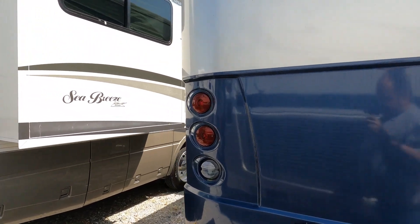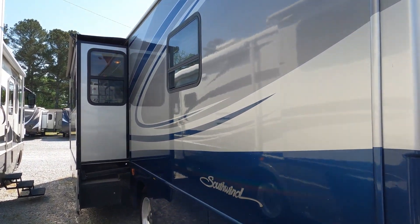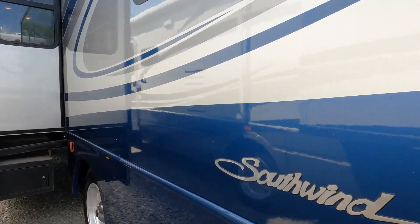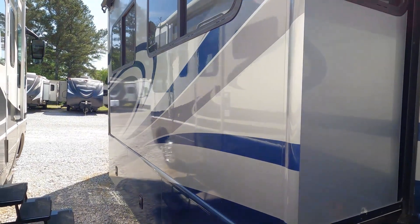50 amp electrical service. You can see the slide topper. Man, look how slick that finish is. I think this thing has been kept under cover most of its life — I can't imagine one still looking like that at this age if it had been stored outside.